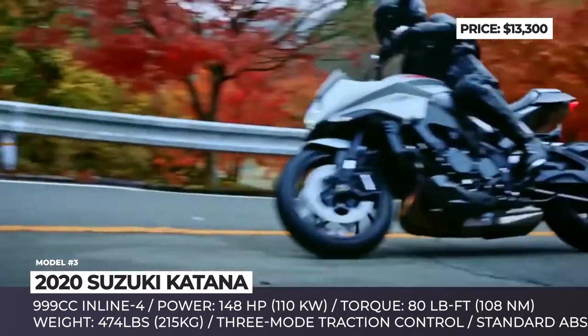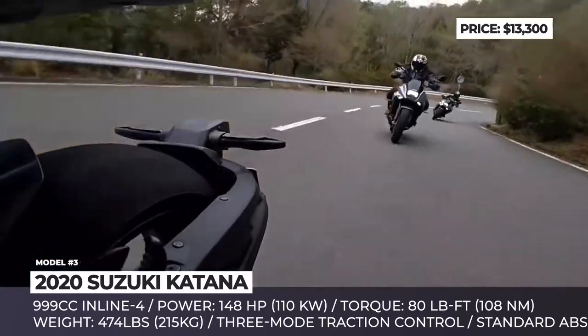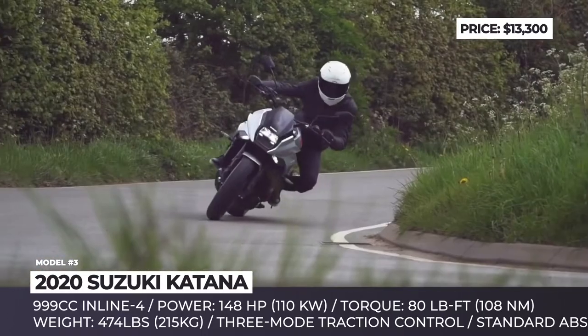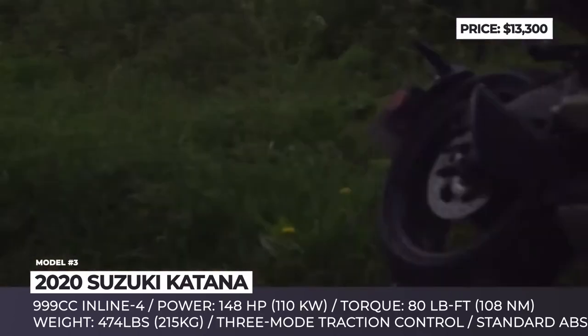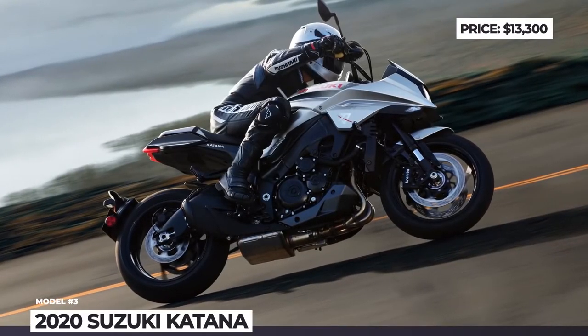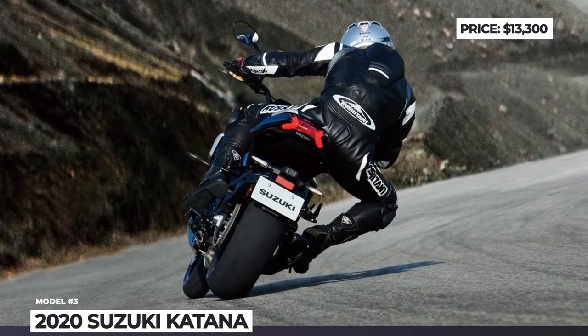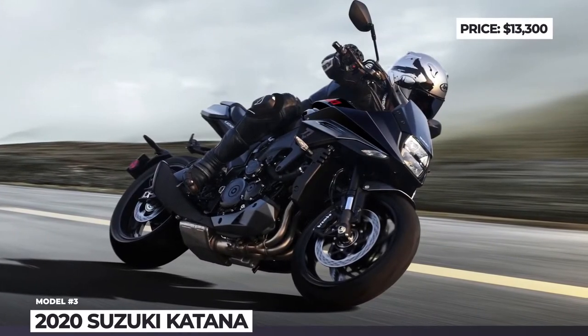The motorcycle is powered by a specially tuned 999cc inline 4 sourced from the GSX model released between 2005 and 2008, paired with a 6-speed gearbox, delivering 148 horses and 80 lb-ft of torque. Other features include a custom-built instrument cluster, a square LED headlight, bulky fairing, and a plush seat positioned just 32.5 inches above the ground.